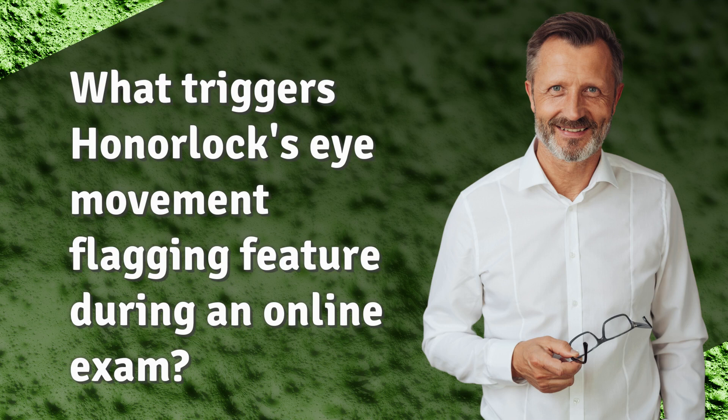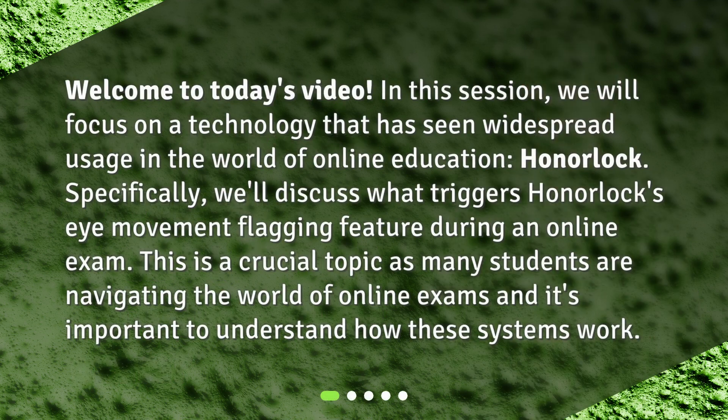What triggers Honorlock's eye movement flagging feature during an online exam? Welcome to today's video. In this session, we will focus on a technology that has seen widespread usage in the world of online education: Honorlock. We'll discuss what triggers Honorlock's eye movement flagging feature during an online exam. This is a crucial topic as many students are navigating the world of online exams, and it's important to understand how these systems work.